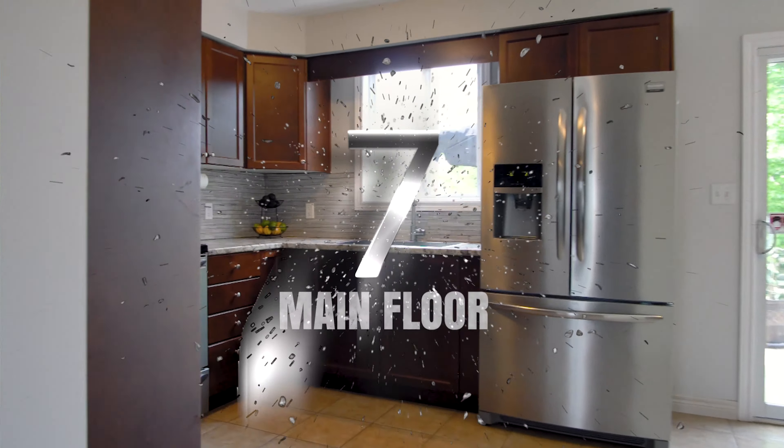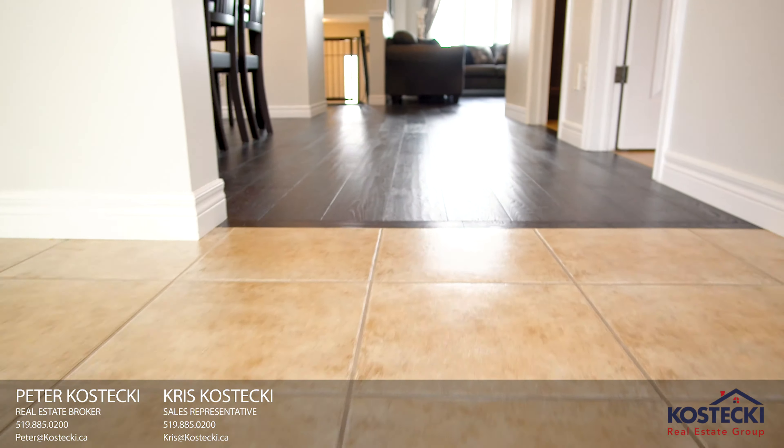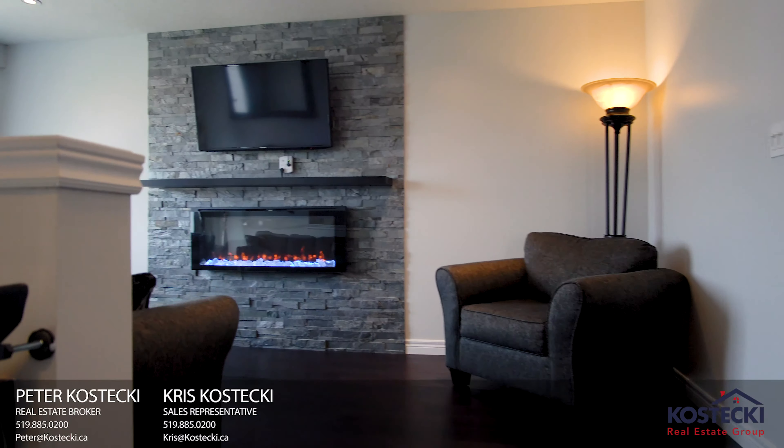Number 7: Main Floor. You'll love this carpet-free main floor with engineered hardwood and tile flooring throughout. The living room features this fabulous fireplace.